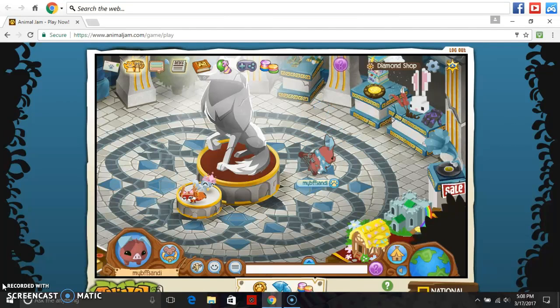Hello everybody and welcome back to another Animal Jam video. It's me, Cat, a non-member. But today I went out and actually got a membership card.